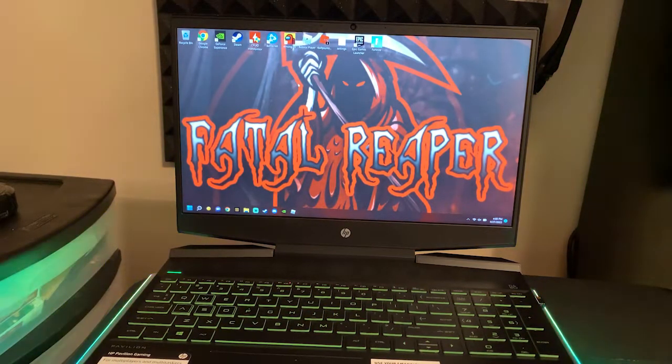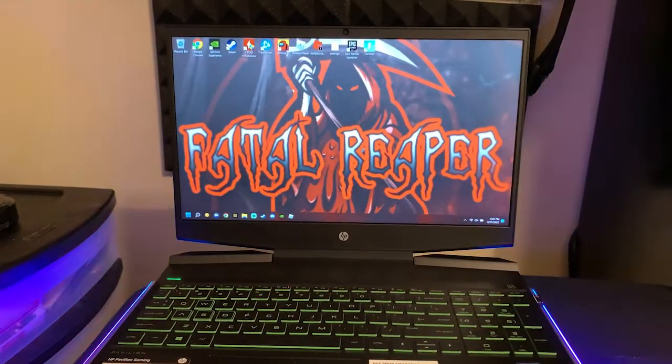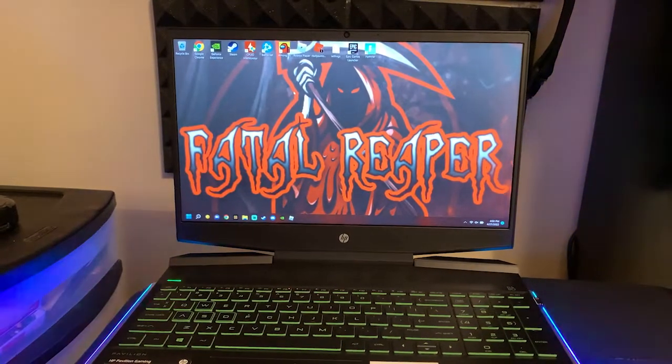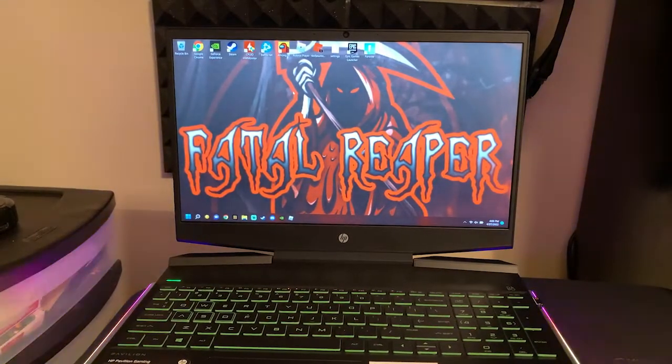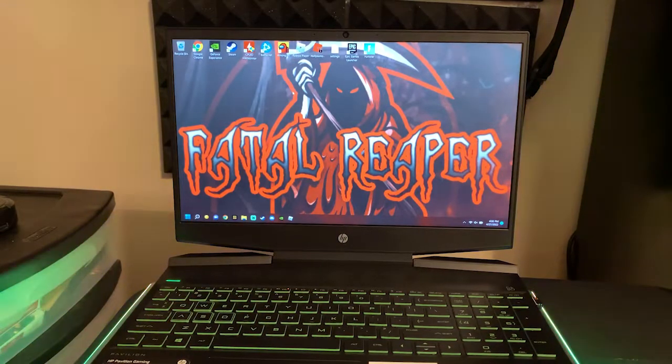Is a gaming laptop worth it? If you've got the right specs, definitely do your research, check out reviews — that's kind of why I'm here. I try to do in-depth reviews so you know exactly what you're getting. I always want to know everything about something before I buy it, and that's what I try to do with these videos. So yes, a gaming laptop is 100% worth it if you're going for the right hardware. These things are portable and function pretty much like a desktop.